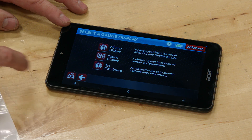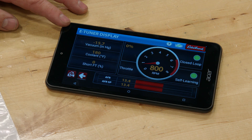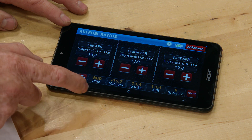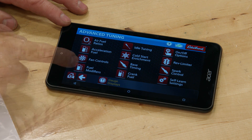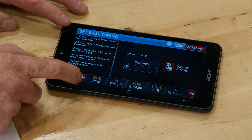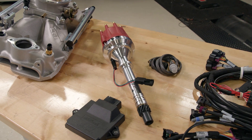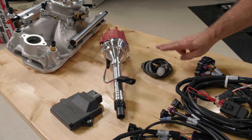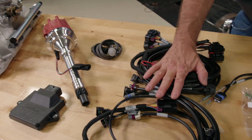The software contains some base calibrations to help make the process easier, so you just tell it some basic information to get the engine running and start adjusting from there. You also have the ability to control spark timing without the need for a spark amplifying box. This kit also comes with a distributor specifically designed for this system, a new O2 sensor, and an OEM-quality wiring harness.